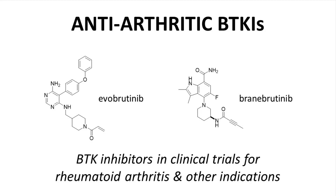Research into inhibition of Bruton's tyrosine kinase has expanded beyond oncology. At the time of this video, both of these compounds are being explored in clinical trials with patients diagnosed with arthritis as well as other inflammatory and autoimmune diseases. Just like ibrutinib and acalabrutinib, these compounds have reactive functional groups and are irreversible inhibitors. Most, but not all, BTK inhibitors under exploration bind irreversibly.